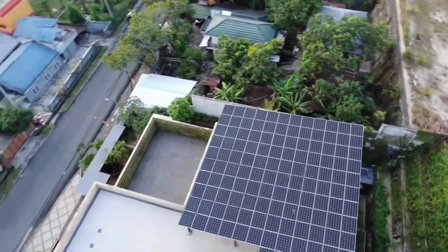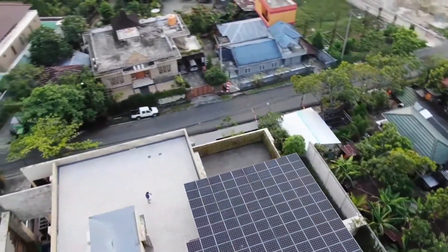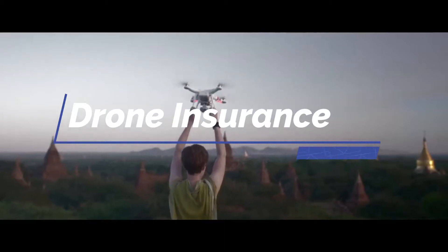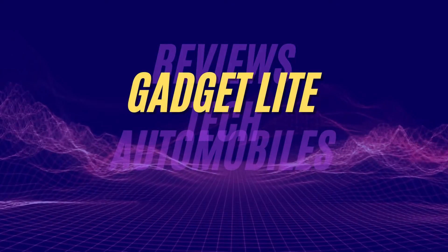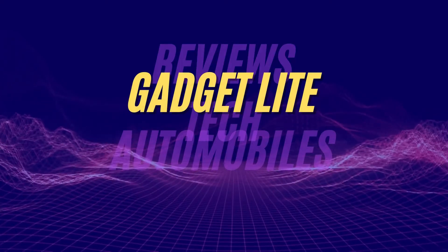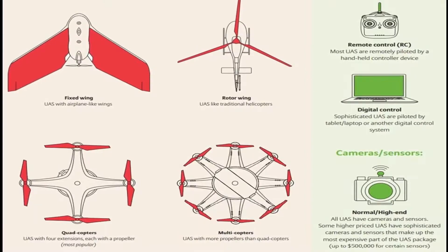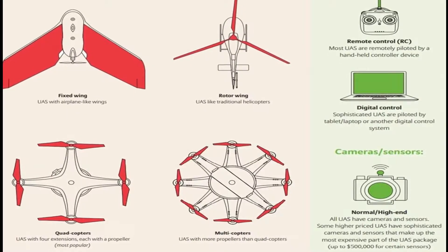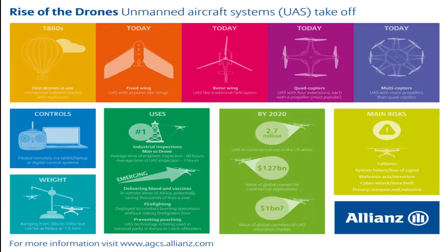Welcome to the Gadget Light channel. Today we're going to talk about the most important aspect of drones, which is drone insurance. There are basically four types of drone: fixed-wing, rotor-wing, quadcopters, and multi-copters. It has been estimated that by 2020 there are 2.7 million drones in commercial use in the US alone.